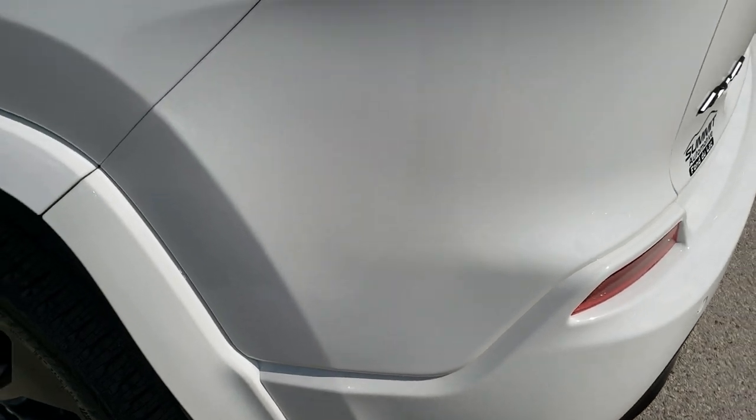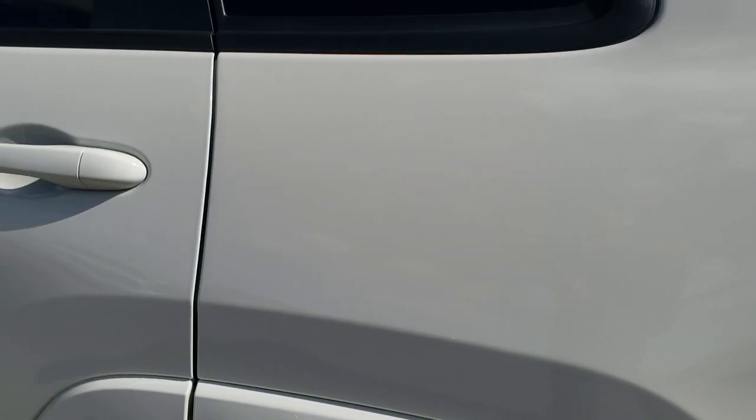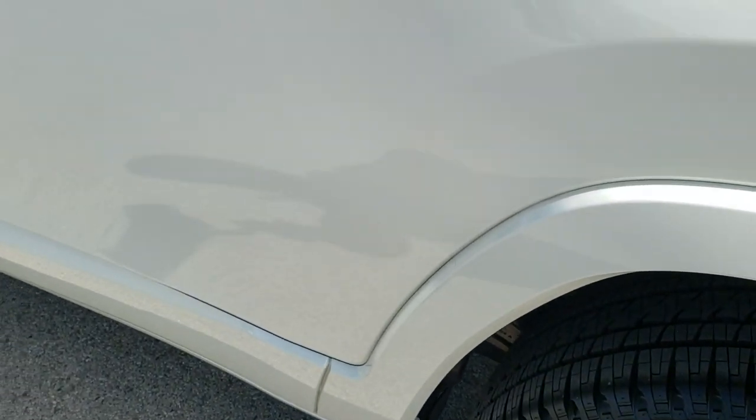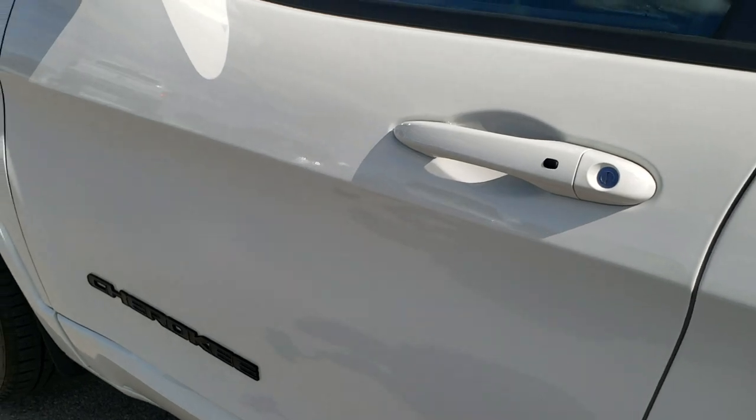Down this side of the Jeep, just as clean as that passenger side. No scuffs or scrapes on that back rim. And I didn't see one single dent, ding, or scratch on this vehicle.